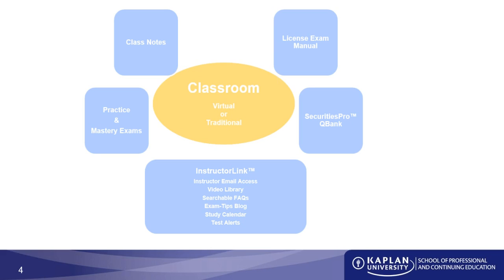The third part of your study program — and if reading was the foundation, this is going to be the keystone, the thing that holds everything together — is to do. You eventually have to roll up your sleeves and get your hands dirty doing as many practice problems as possible. It really doesn't matter how well you understand the material if you can't answer test questions correctly. That's what the QBank is for — the Practice Exam, the Mastery Exam, and the Securities Pro QBank are intended to help you gauge how you're doing.